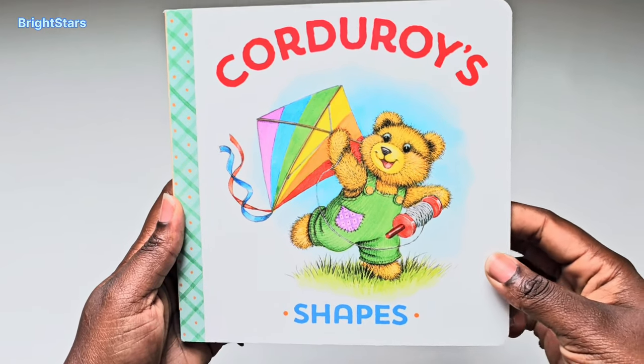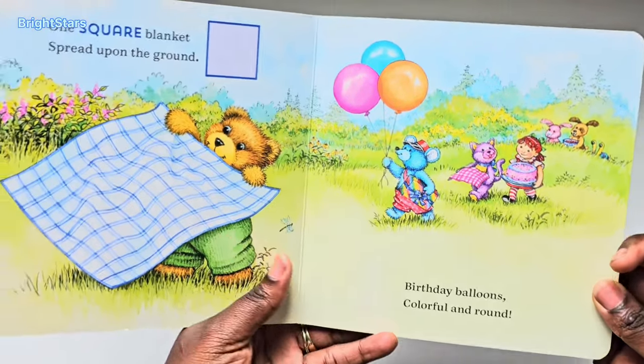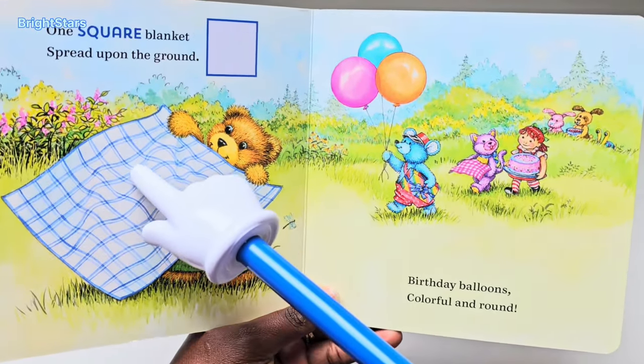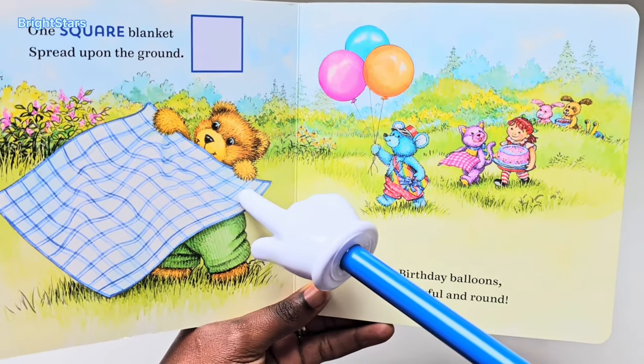Hello Bright Stars! Let's learn about our shapes. One square blanket — spread it on the ground.